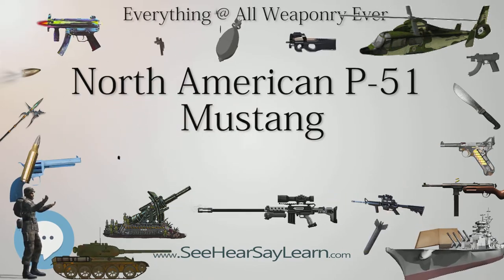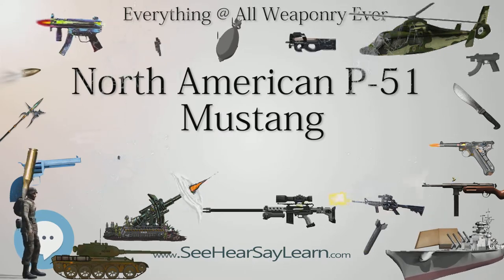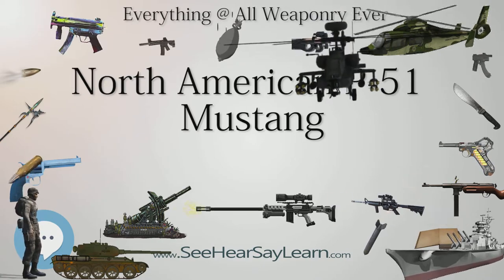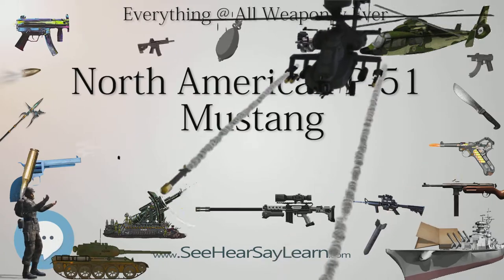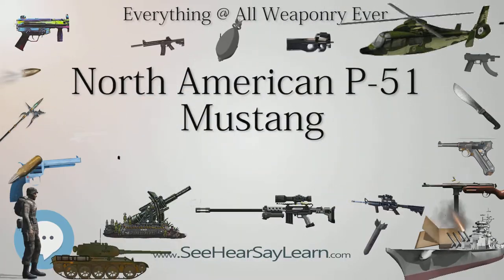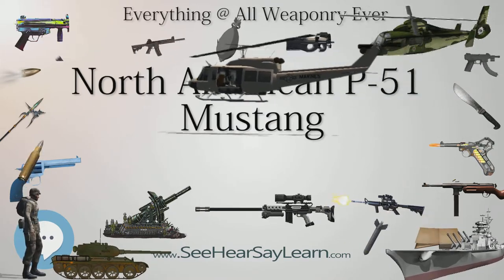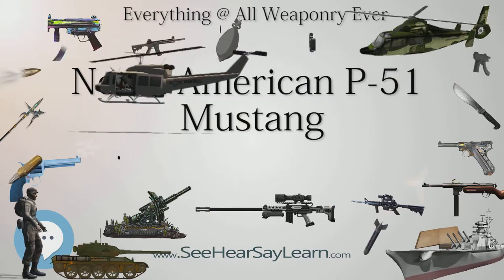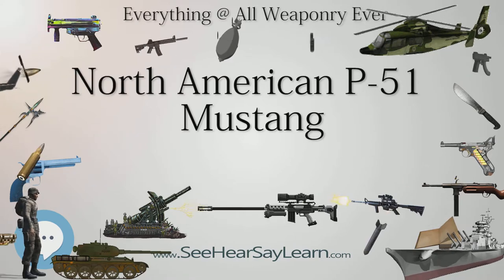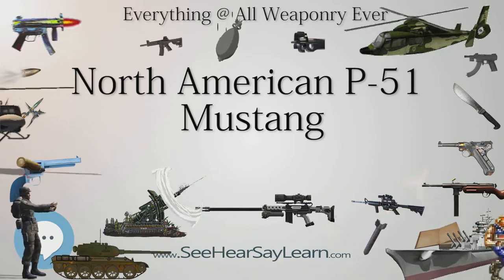The Mustang was originally designed to use the Allison V-1710 engine, which in its earlier variants had limited high-altitude performance. It was first flown operationally by the RAF as a tactical reconnaissance aircraft and fighter-bomber, designated Mustang MKI. The replacement of the Allison with a Rolls-Royce Merlin resulted in the P-51B/C (Mustang MKIII) and transformed the Mustang's performance at altitudes above 15,000 feet, allowing the aircraft to compete with the Luftwaffe's fighters.